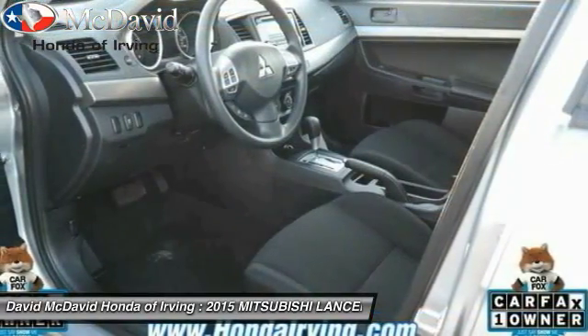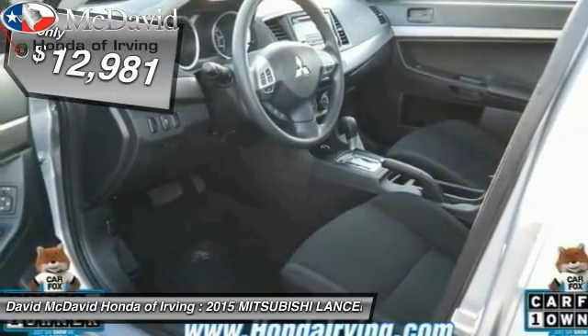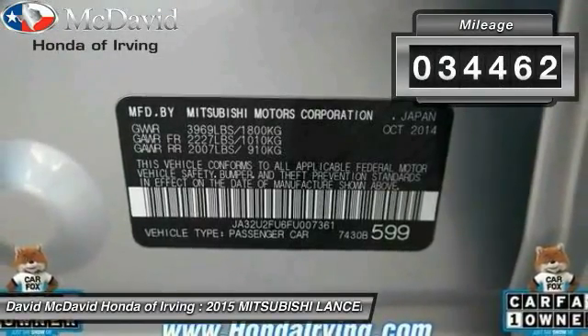Combine that with seven standard airbags and you'll see that safety and exhilaration comes standard and is priced below $15,000. This vehicle has less than 35,000 miles.